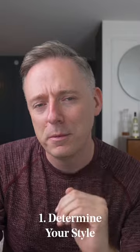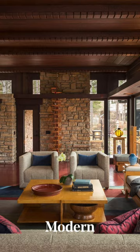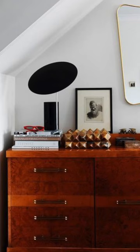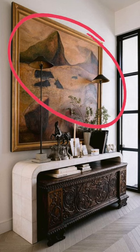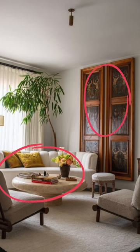First, determine your style. Mixing antiques with traditional and transitional styles is a lot easier, as they have many design similarities common in antiques. Modern and contemporary styles will require you to get more creative, but the contrast between old and new can really accentuate your items and give them lots of character. Pair more ornate and traditional items with modern and contemporary pieces to juxtapose and blend the two design styles beautifully.